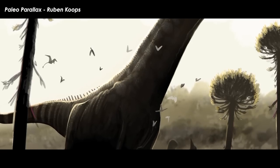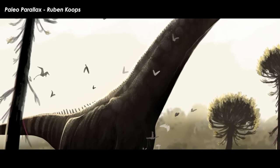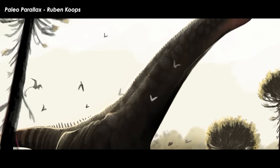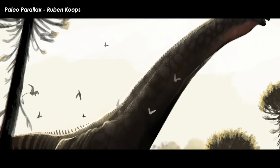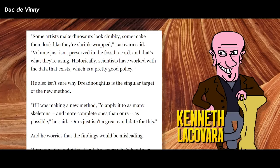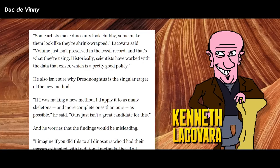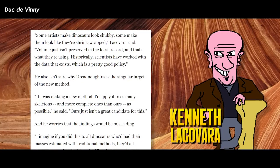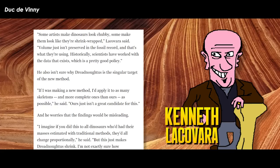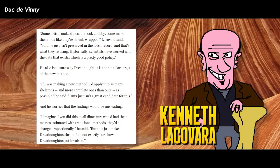The Dreadnoughtus specimens have all the bones needed to estimate a mass from a simple formula, and Dr. Lacovera was not sure you could even reliably estimate the volume of an animal's skin based on the bones found. He noted: 'Volume just isn't preserved in the fossil record and that's what they're using. If I was making a new method, I'd apply it to as many skeletons and more complete ones than ours as possible — ours just isn't a great candidate for this.'